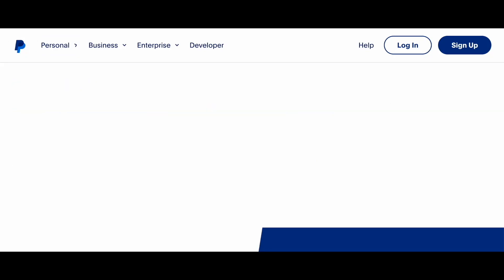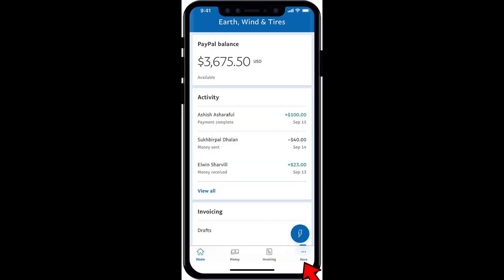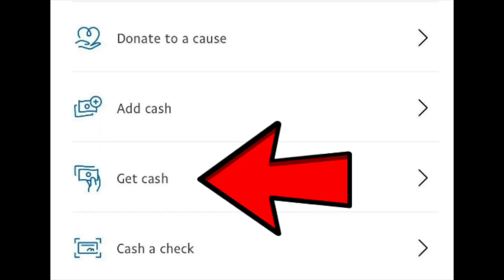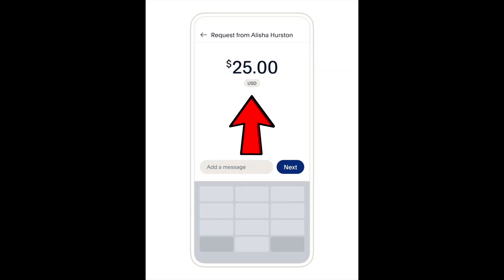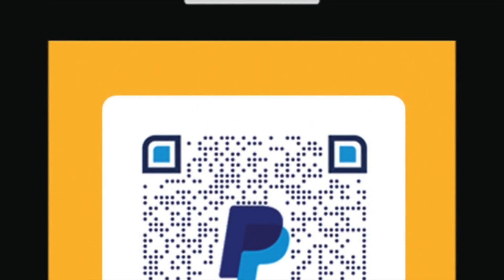If you want to withdraw some money from PayPal at a Walmart store without a card, you just need to open your PayPal app and on the home screen you'll see the 'More' section. Click on 'More' and then you'll see the 'Get Cash' option. Click on 'Get Cash', enter the amount you want to withdraw, and click the 'Continue' button. Then you'll need to generate a withdraw code — take this code to the cashier, show it, and get your money.